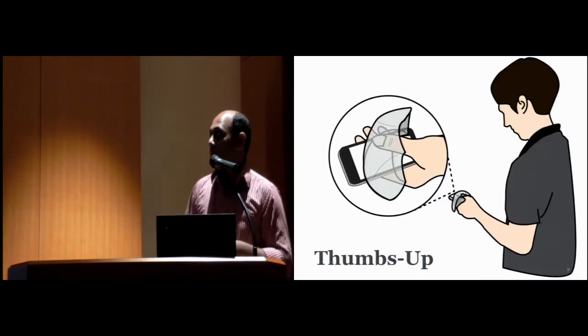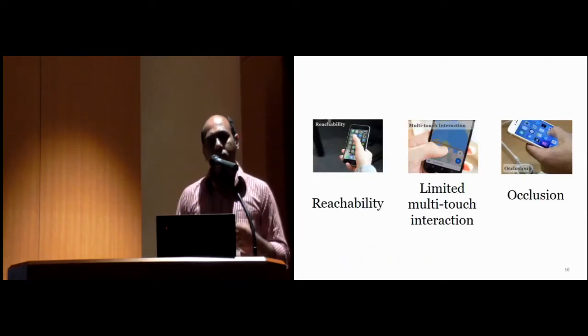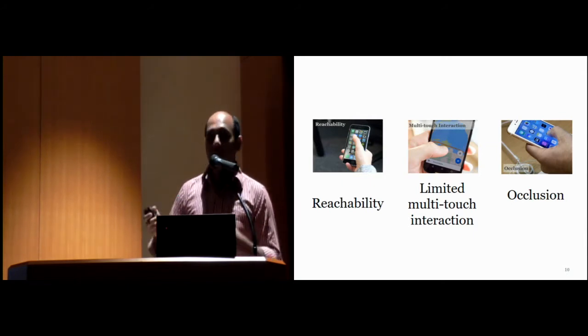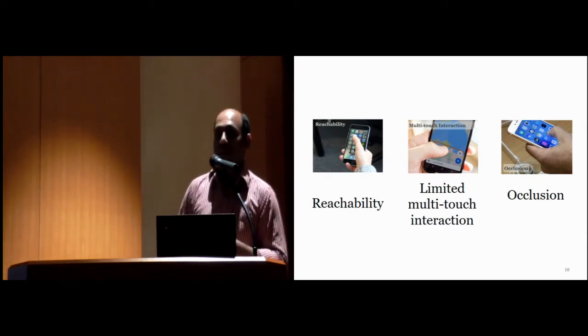In this paper, our first contribution is the Thumbs Up space — the in-air space just above the device that is reachable via the thumb. The second contribution is we explore different solutions using this Thumbs Up space to overcome commonly seen limitations of one-handed interaction: reachability, limited multi-touch interaction, and the occlusion problem.